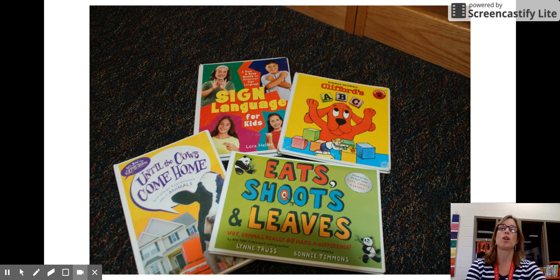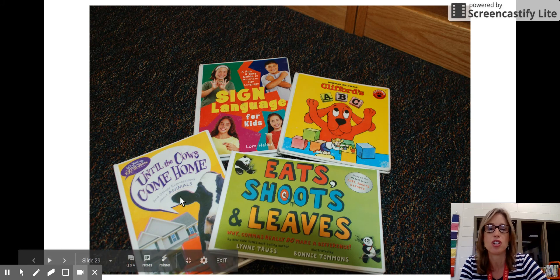Here are some examples of our four-hundreds. We have sign language, books on Spanish, French, Arabic, and Italian. We have books on the English language, and fun things about the English language such as expressions and commas — what do they really do? And many more books about the English language.